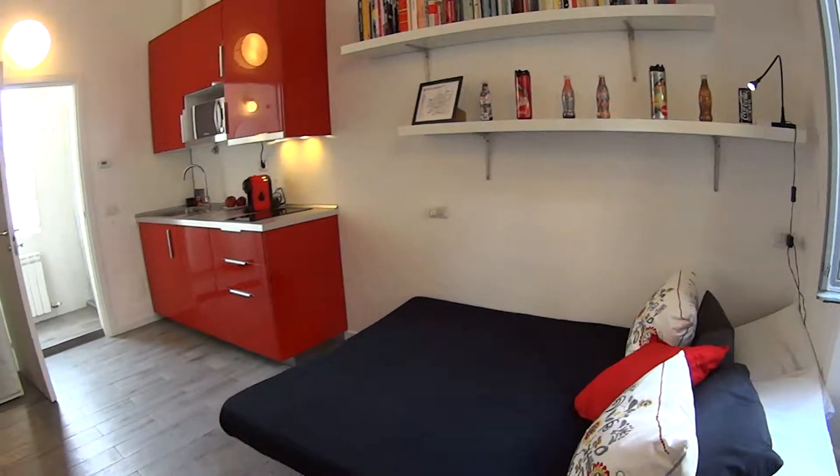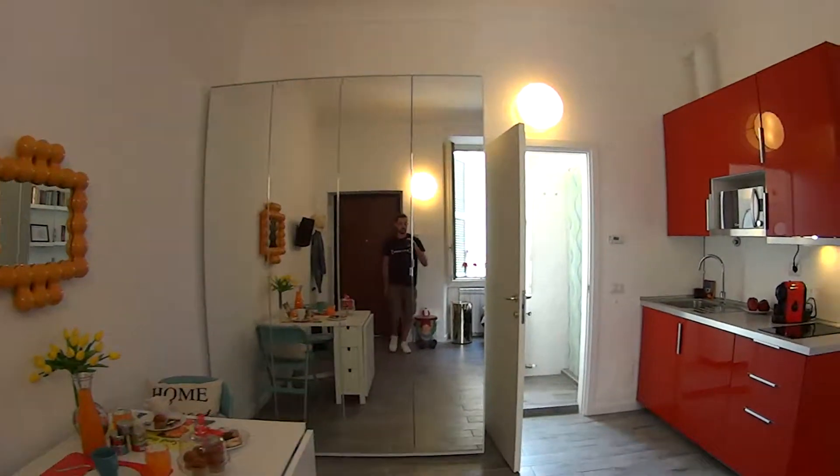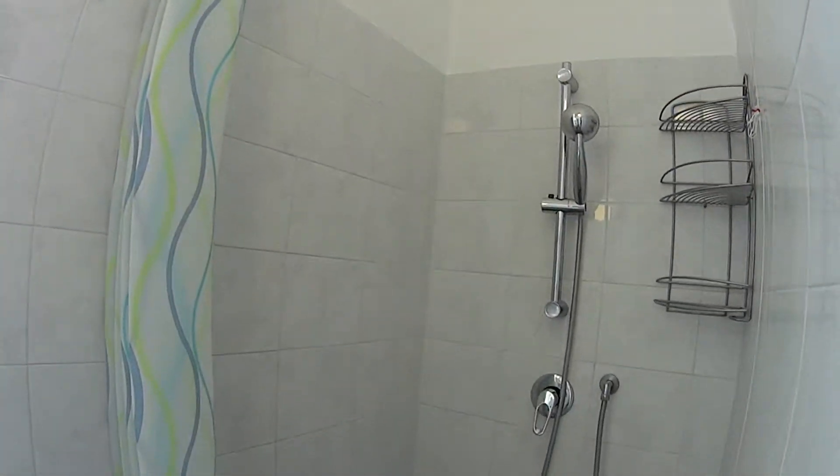Here is the main space which includes the bedroom and kitchen, while through the little door there at the end we access the bathroom, in which we find a spacious shower with a curtain.